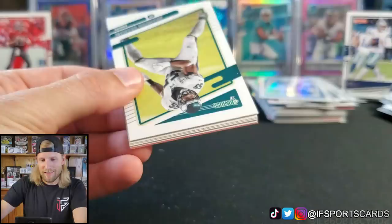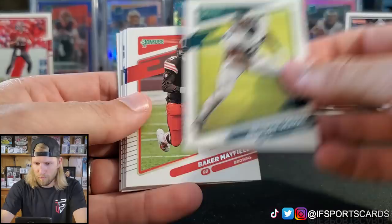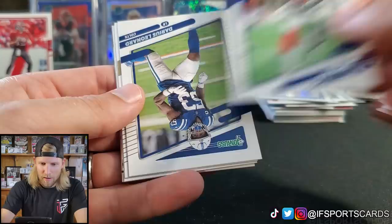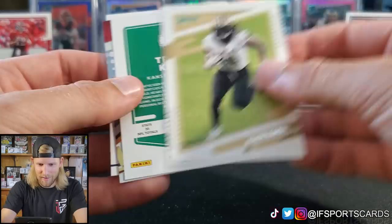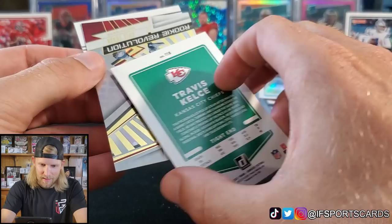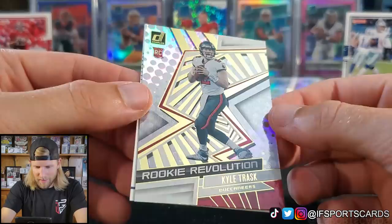Last pack! If you guys are opening these, your hit is going to be in the last pack most likely — I'm two for two anyway. Brandon Graham... wait, maybe they're not guaranteed. Baker Mayfield, Tiki Barber, Darius Leonard, Alvin Kamara. Travis Kelce — oh, that's freaking cool looking! That's the Optic Travis Kelce without his helmet on. Very nice.